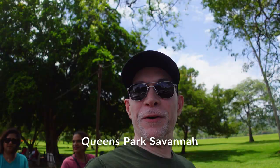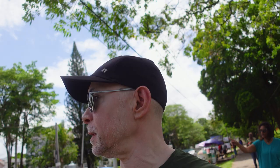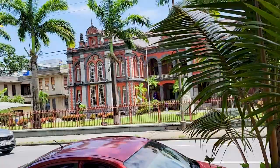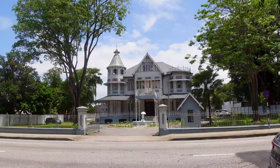So this area is the Queen's Park Savannah. Over on the left is one of the top colleges in Trinidad — it's called the Queen's Royal College. These are a few of Port of Spain's architectural heritage. We could not see them all today; we only got to see a few of the unique structures on the west side of Queen's Park Savannah.